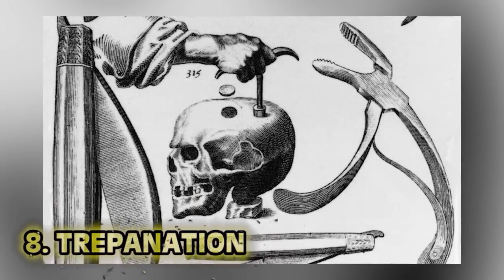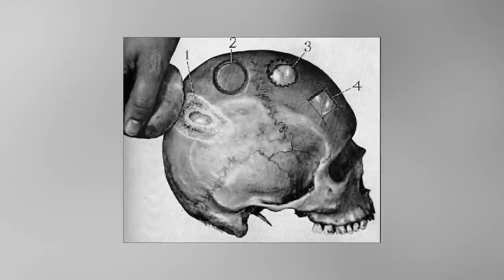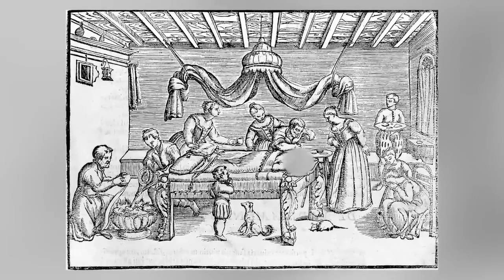Number eight: trepanation again. One of history's oldest surgeries — trepanation was the practice of drilling holes into the skull. A popular theory is that it was done to release evil spirits. As barbaric as it sounds, skulls found in Peru hint it wasn't as fatal as you'd think. It was also done to clear out bone fragments after skull fractures — so you'd show up with a headache and leave with a hole in your head. The fact that you were leaving at all is surprising. They used whatever sharp instruments they could find: rocks, flint. This was the first surgical procedure, around 6,500 BC — trepanation comes from the Greek trepanon, meaning to drill.